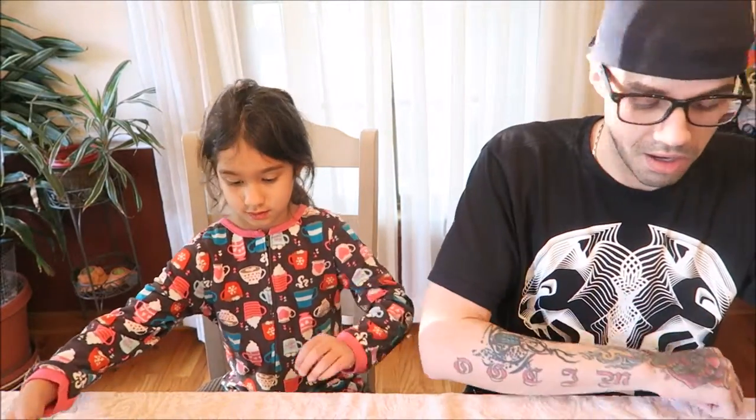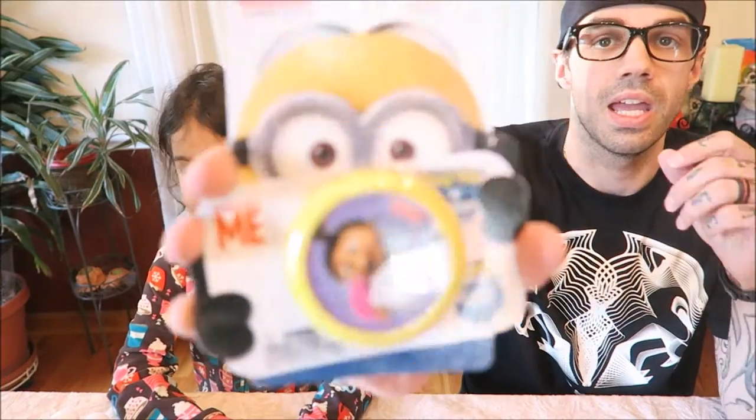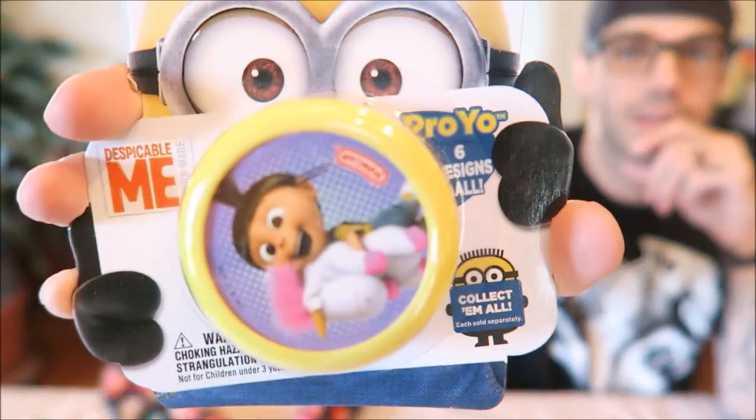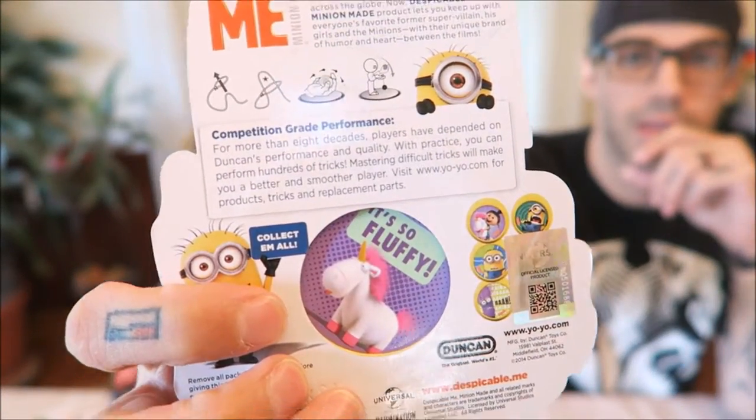What's this? A yo-yo. A yo-yo? Should we show it in the package real fast? Alright, so we got a minion yo-yo. It is a pro-yo yo-yo. It's so fluffy. Do you want to open it or are you going to save it for now? I want to open it.